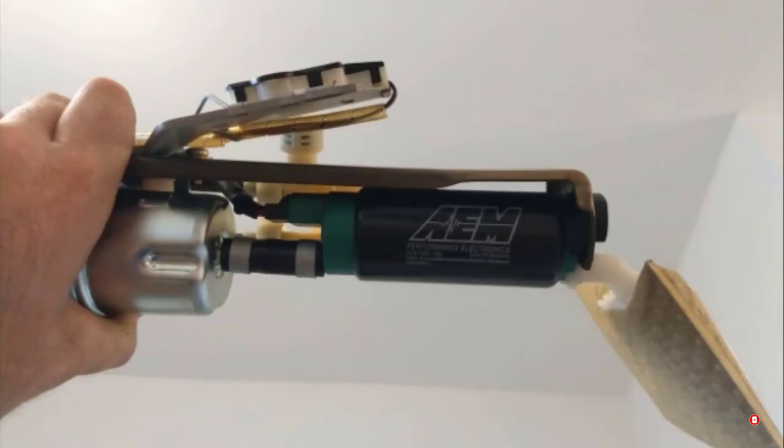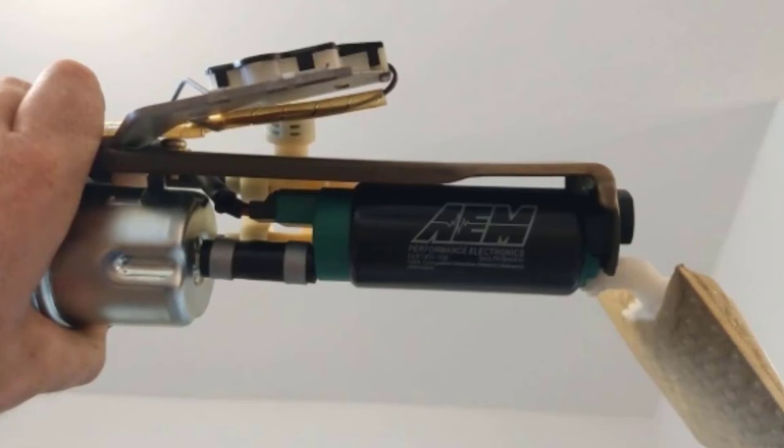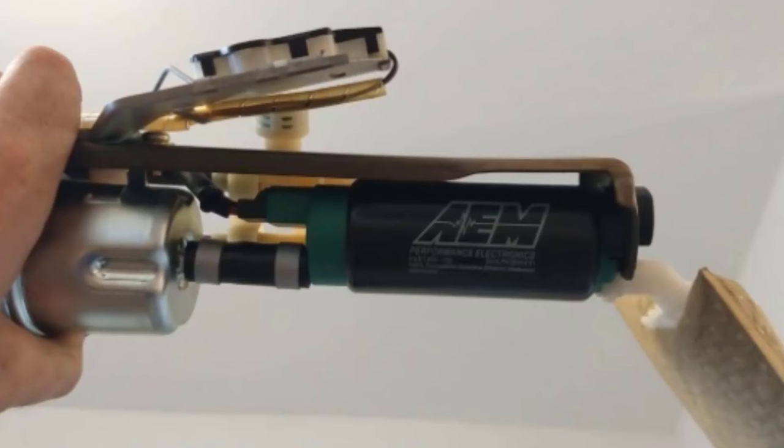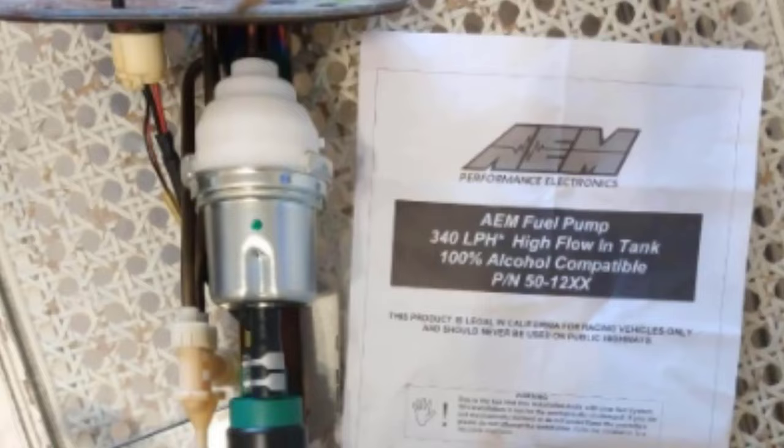Moving on to number 3, we have the AEM 50-1200 E85 in-tank fuel pump. If you intend to run ethanol, methanol, and gasoline, you have to check this pump out. It's a universal in-tank pump that you can use with many of your factory components — a big plus for anyone who needs to save money while chasing big power. The overall price tag seriously kills much of the competition. This pump is compatible with naturally aspirated and forced induction EFI systems on engines producing up to 1,000 horsepower, and it comes with virtually everything you'll need to get up and running.